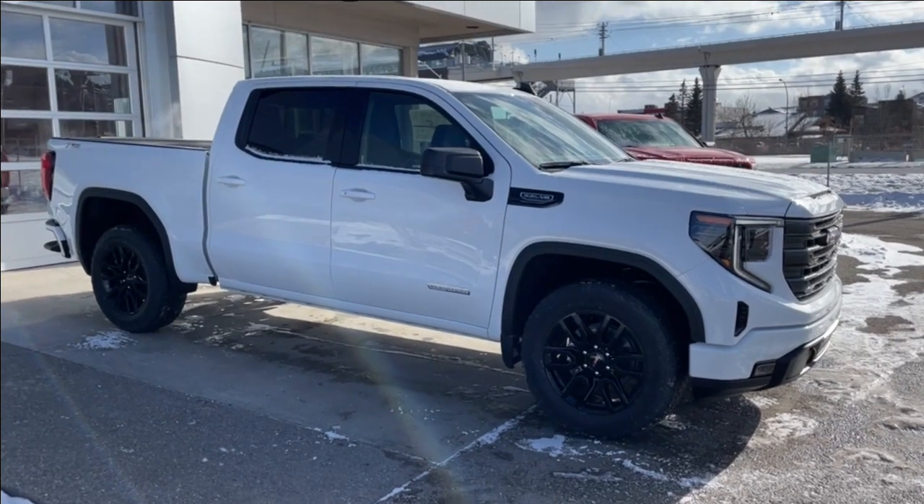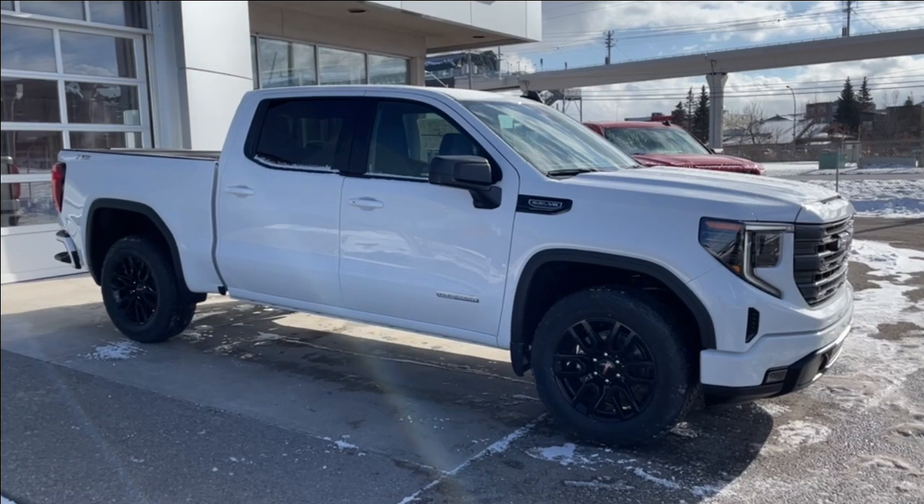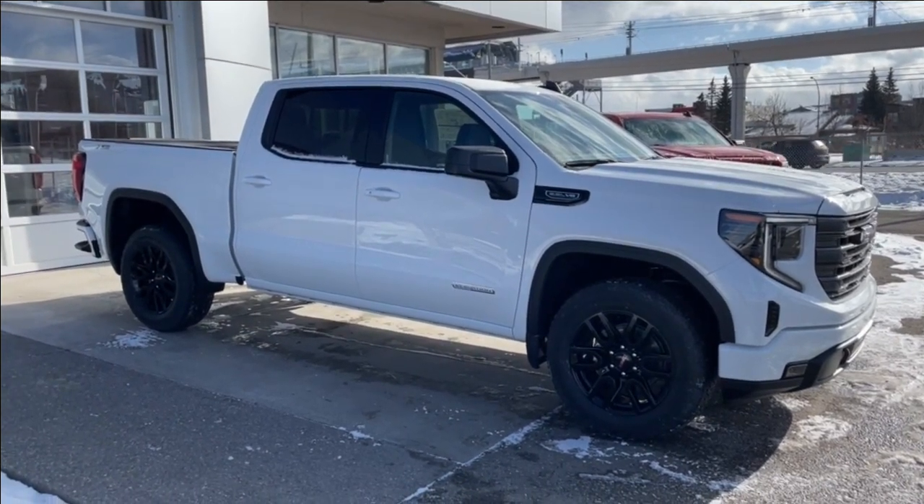Thank you for watching this brief walkthrough on the brand-new 2024 GMC Sierra 1500 Elevation. If you have any questions or inquiries, please contact our sales department.